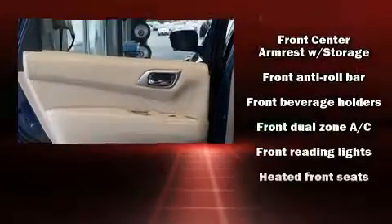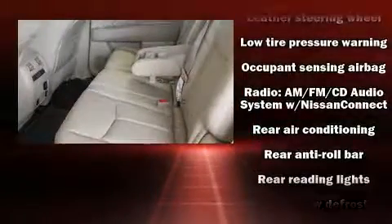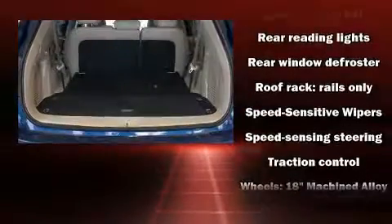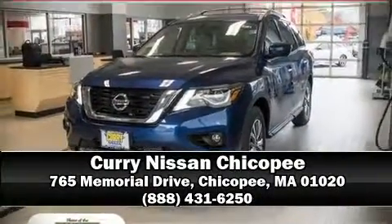Nissan also prioritized safety and security by including dual front impact airbags with occupant sensing airbag, head curtain airbags, traction control, brake assist, a security system, and four-wheel disc brakes with ABS. Stop by our dealership or give us a call for more information.